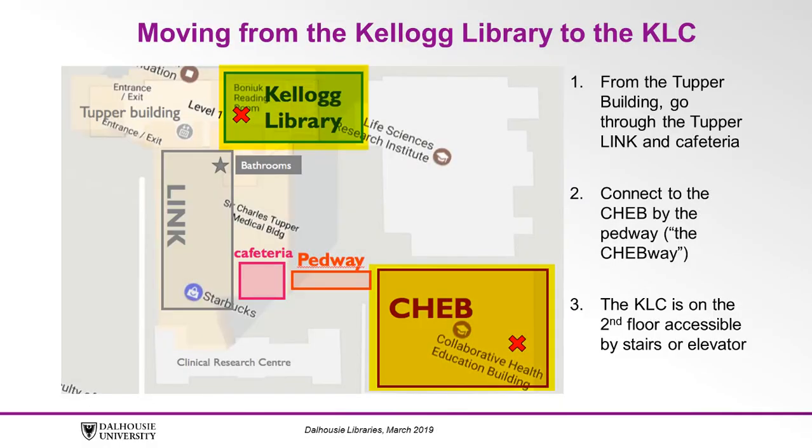Getting between our two spaces is easy. From the Kellogg Library in the Tupper Building, go through the Tupper Link and Cafeteria, which are then connected to the CHEB by a pedway. The Kellogg Library Learning Commons is on the second floor and accessible by stairs or elevator. The service desk is where you will find staff to assist you and printers.